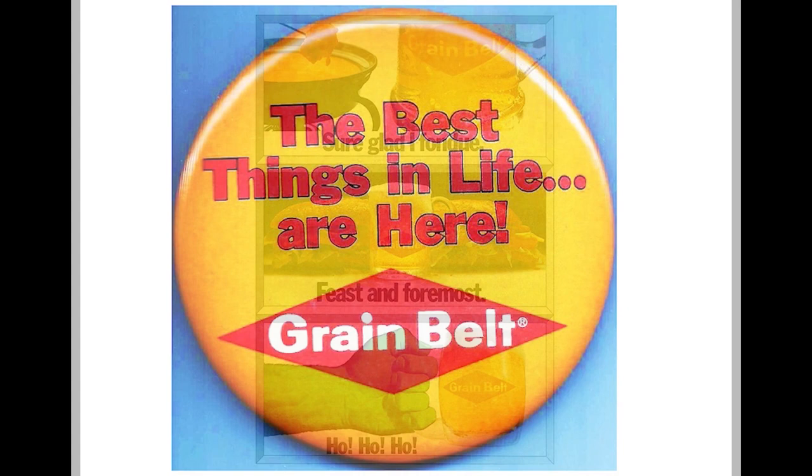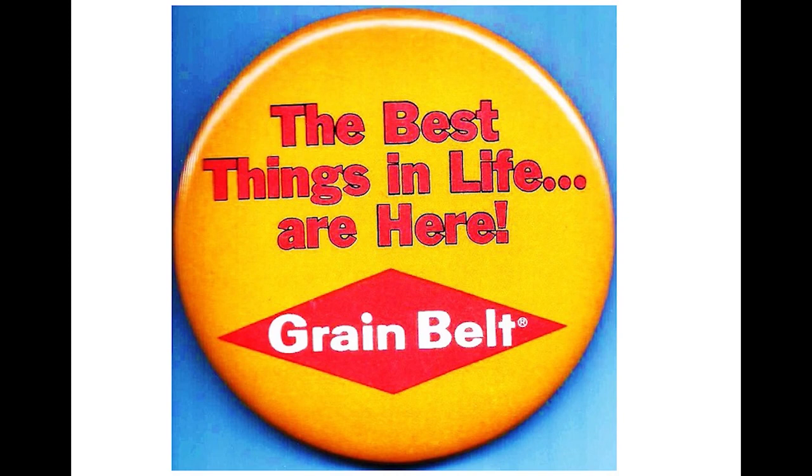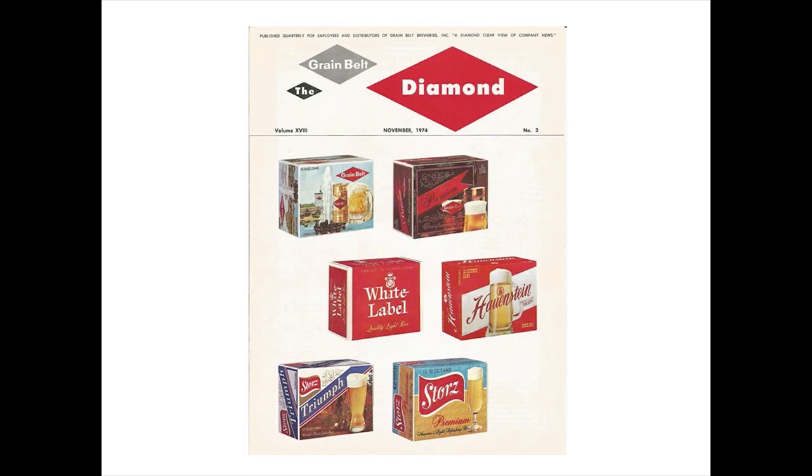In 1974, a campaign called 'The Best Things in Life Are Here' was introduced, promoting both Grain Belt and its home state of Minnesota. Here we see the Grain Belt product line in 1974 with new colorful 12-pack cartons: Grain Belt regular and premium, white label, Hauenstein, Storrs Triumph, and Storrs Premium. At the beginning of the decade, Grain Belt was the 18th largest brewer in the country and the best-selling beer in Minnesota. But as the decade progressed, it was losing ground to the big, heavily advertised national brands such as Budweiser, Pabst, Miller, and Schlitz. The company was starting to lose money.